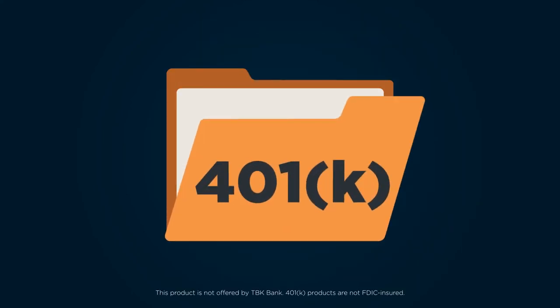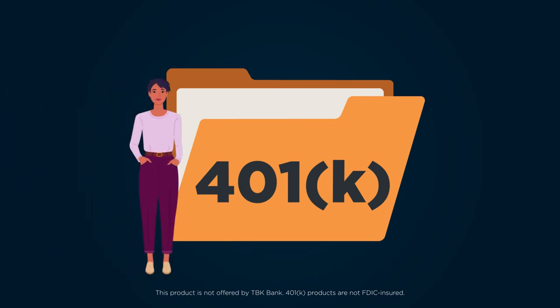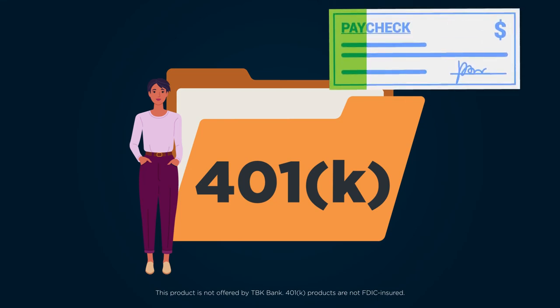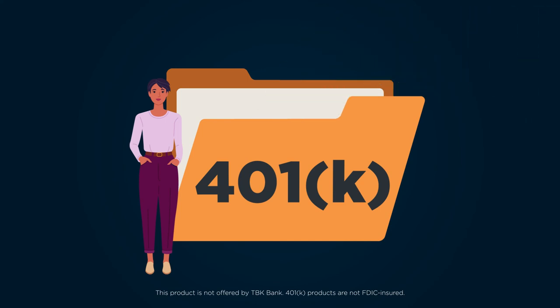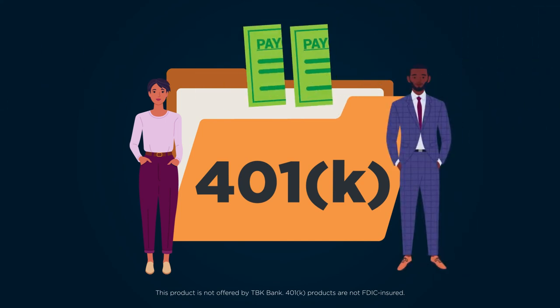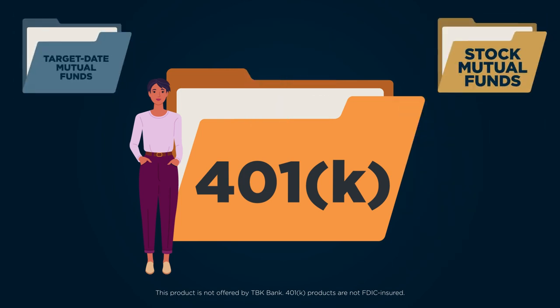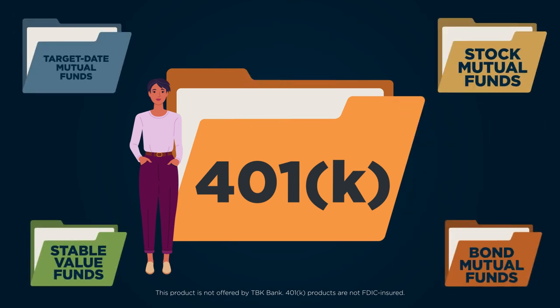A 401k plan is a retirement savings plan offered by many employers that has tax advantages to the saver. An employee who signs up for a 401k agrees to have a percentage of each paycheck paid directly into an investment account. The employer may match part or all of the contribution. Often, the employee gets to choose among a number of investment options as part of that 401k plan.